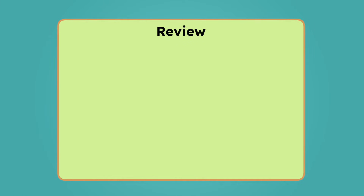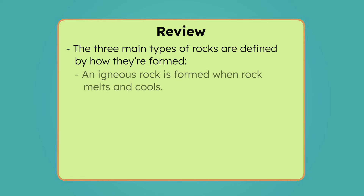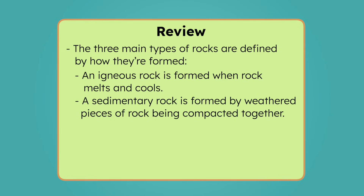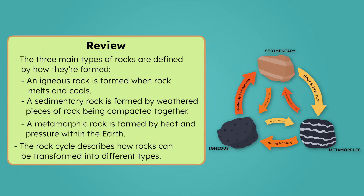Let's review everything we've learned today. The three main types of rocks are defined by how they're formed. An igneous rock is formed when rock melts and cools. A sedimentary rock is formed by weathered pieces of rock being compacted together. And a metamorphic rock is formed by heat and pressure within the Earth. The rock cycle describes how rocks can be transformed into different types by undergoing melting and cooling, heat and pressure, or weathering and compacting.